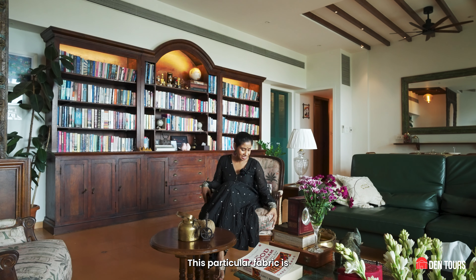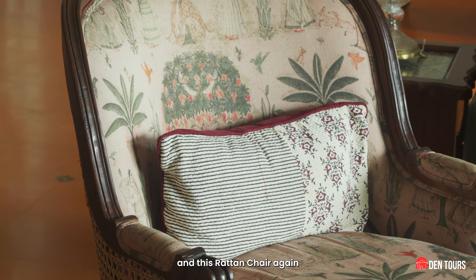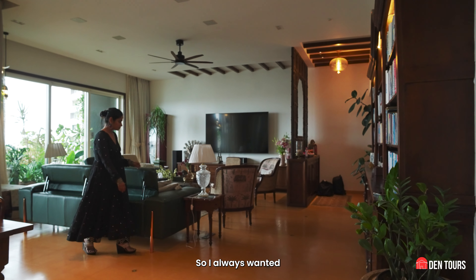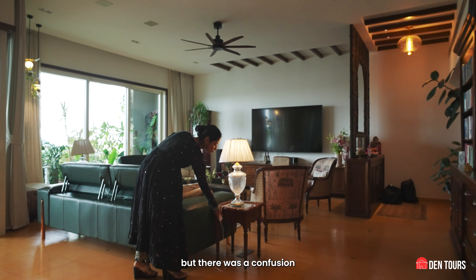This particular fabric is a Sabyasachi inspiration from their new collection. And this rattan chair — we've bought it from Jaipur. I always wanted lamps around my living space and around the sofa, but I didn't want that and it was always a confusion about how we'd do the lighting.